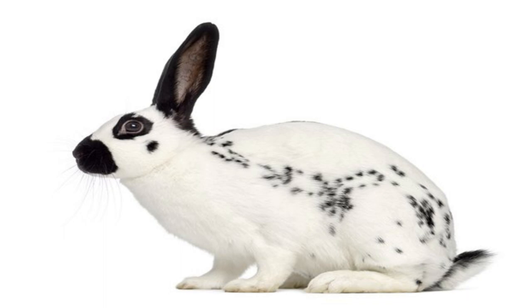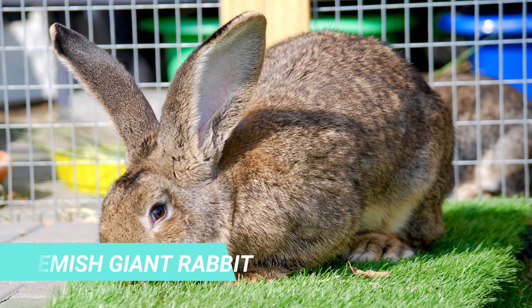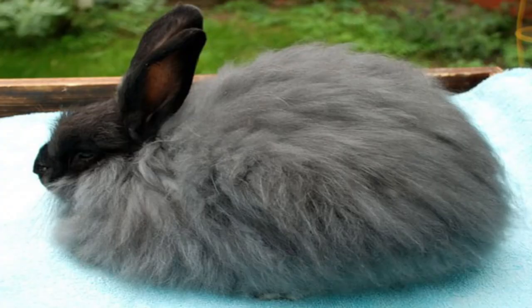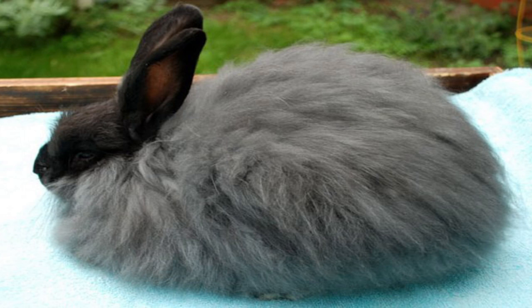The Flemish Giant Rabbit is also called the King of the Rabbits. Because of its large size and personality, these giant rabbits can reach an immense size very quickly. By 7 or 8 weeks of age, Flemish Giants can already weigh 4 pounds or more. The French Angora Rabbit is the second largest Angora breed ever recognized. They were initially bred for their meat and wool, but they make loving and playful pets for people with rabbit-keeping experience.